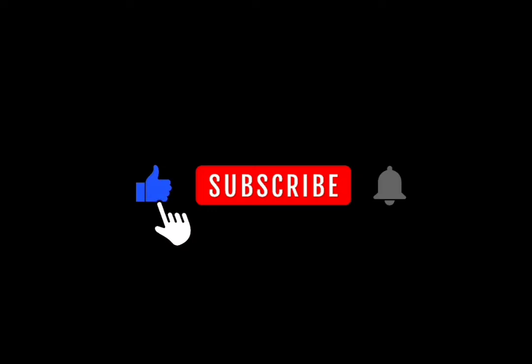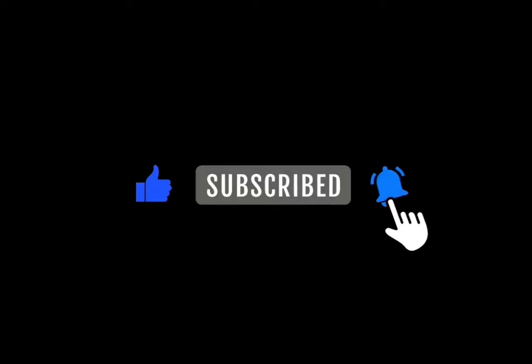Don't forget to like this video, subscribe, and click the notification bell for more updates.